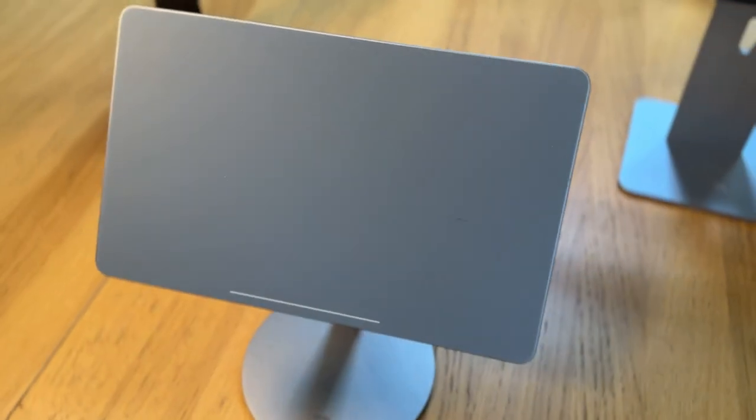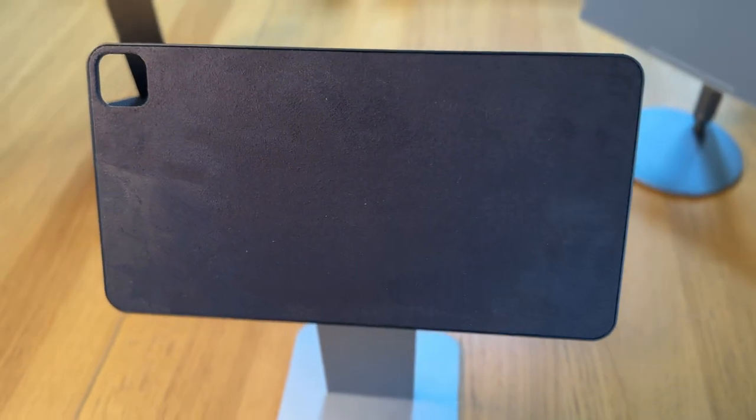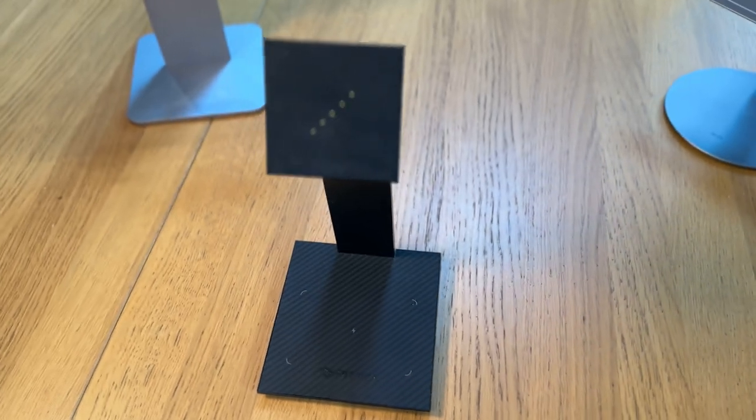Now before you think I'm just collecting them for the sake of it, I do actually own an iPad Pro — it's a 12-inch 2021 model. I'm not just a Kindle Scribe owner if you've seen my other videos. What you just saw there were three out of my collection, and each one of them has a unique selling point — a USP — that I think you might be interested in.